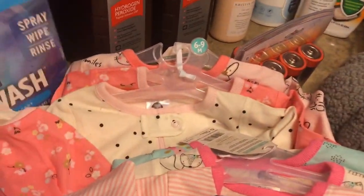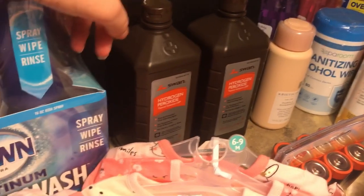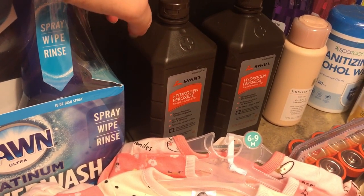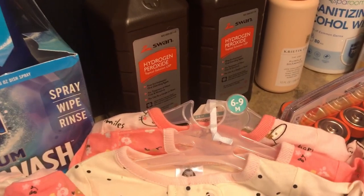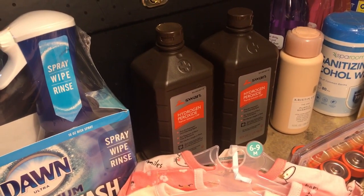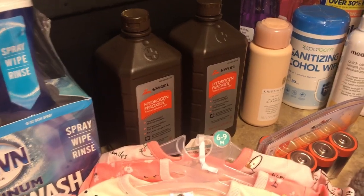Then I got two hydrogen peroxides because ever since COVID came around I haven't been able to find it. I got two because I like to use it to clean things. I've also been looking for rubbing alcohol but stores don't have it — I think my mom's going to give me some since she bought a whole bunch right when COVID hit.